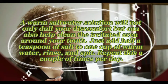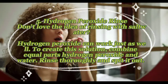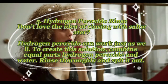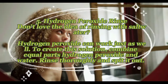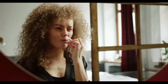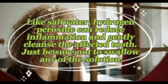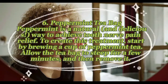Remedy five — hydrogen peroxide rinse: if you don't love rinsing with salt water, hydrogen peroxide can work just as well. Combine equal parts hydrogen peroxide and water, rinse thoroughly, and spit it out. Like salt water, hydrogen peroxide can reduce inflammation and gently cleanse the affected tooth. Just be sure not to swallow any of the solution.